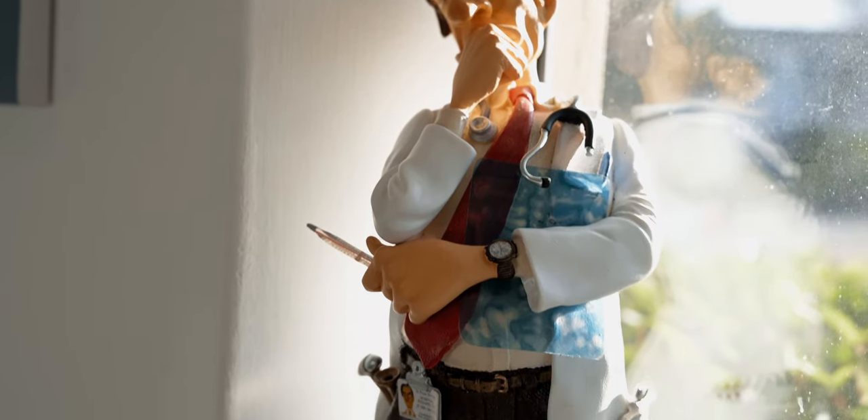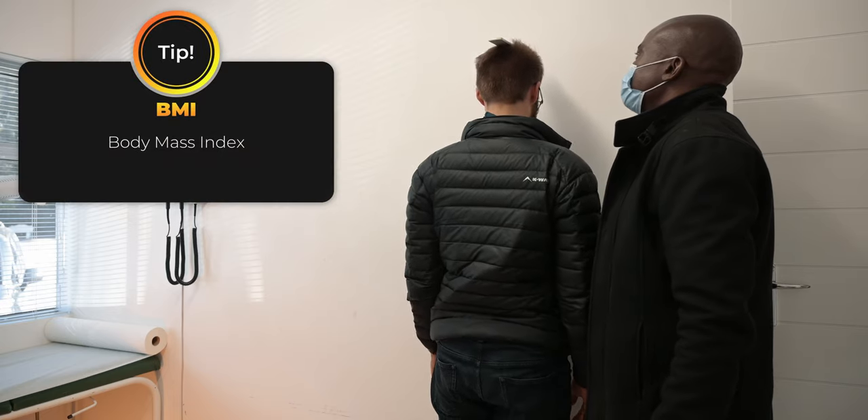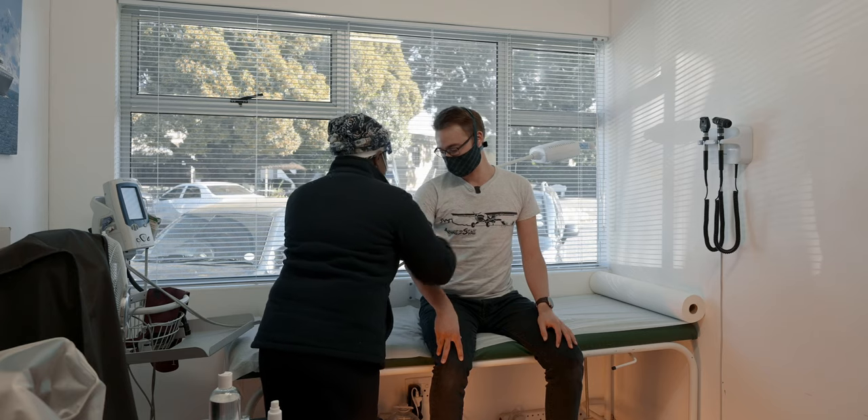After filling out some information about your health and your family medical history, they hand you a cup — and for obvious reasons I did not film this. Then they measure your weight and height and calculate your BMI. After that comes the blood pressure test.